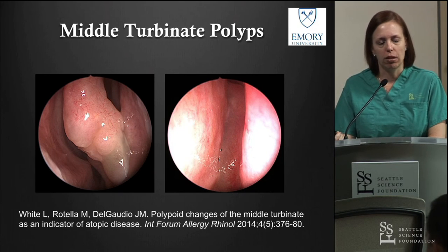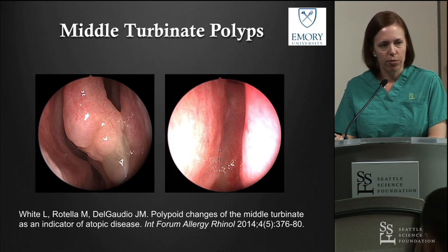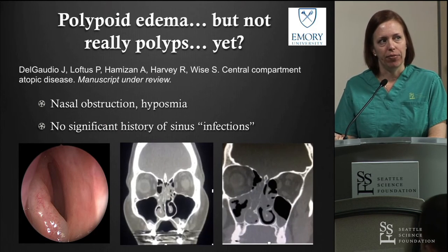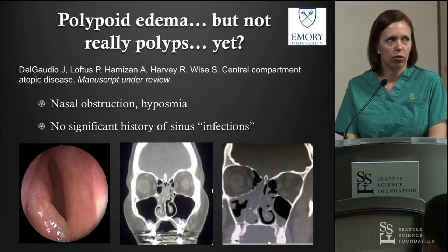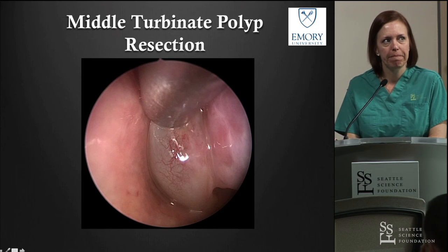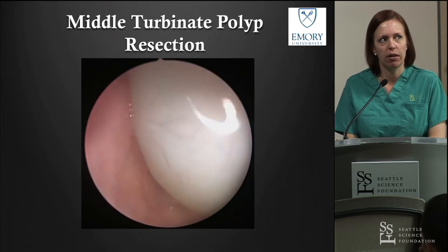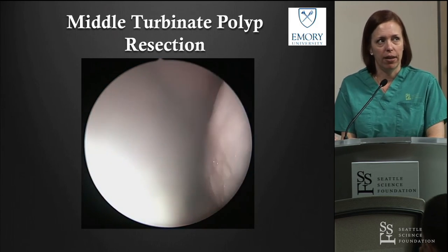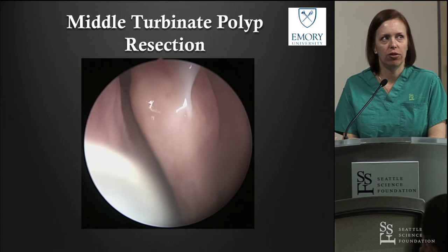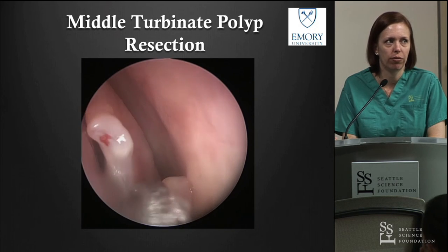Middle turbinate polyps — Ray talked about this yesterday. This is something our group is describing with the Sydney group. These can be easily removed in the clinic, and oftentimes they're isolated, especially in atopic cases. Patients typically present with nasal obstruction and sometimes hyposmia — this is an inflammatory process. This particular polyp looks pretty impressive, a large pedunculated structure, but you'll see it just has a small attachment to the middle turbinate, making it easy to remove in the clinic.